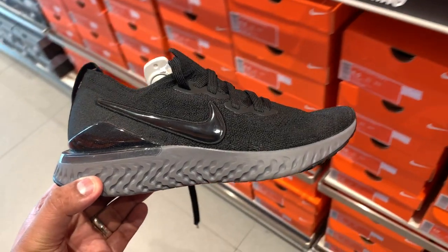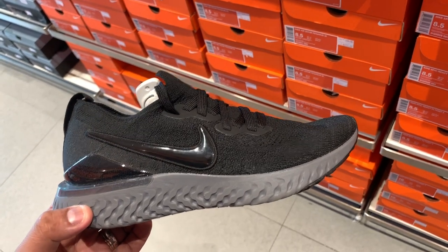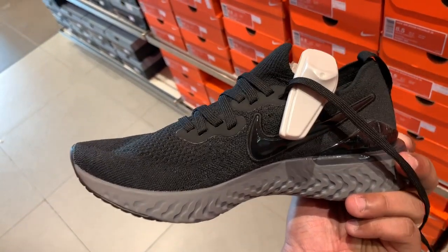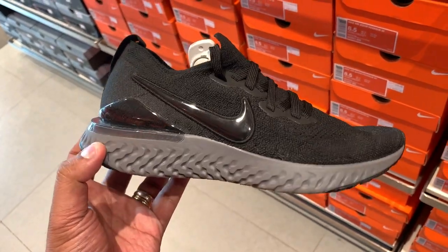Since we are in the rainy season, I have one pick in particular: the Epic React Flyknit 2 in all black — triple black. It's just sitting on the shelf at the outlet store in Mamplasan. At 20% off, you can pick it up for just ₱6,095. Apart from the incredible comfort and cushioning of the React midsole, it is easy to maintain — dirt is hidden because of the black upper and midsole, making it a perfect sneaker, especially if you use Creptrotec or a water-resistant spray during the rainy season here in the Philippines.